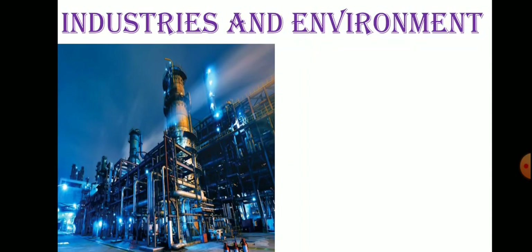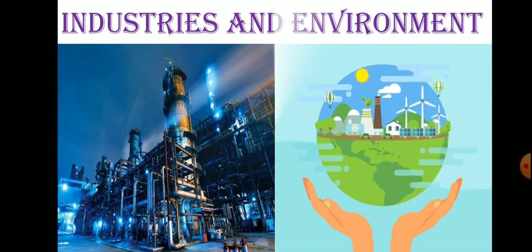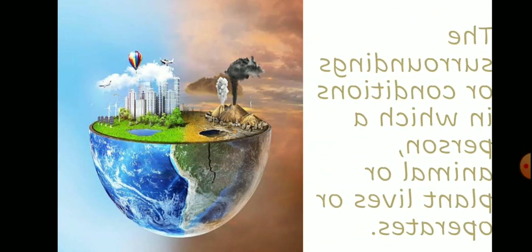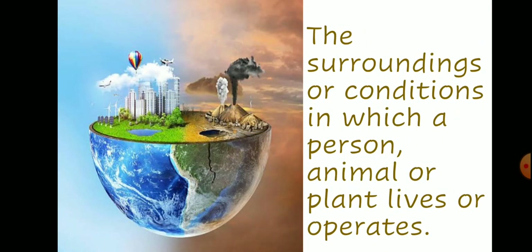Our next topic is industries and environment. Environment is the surroundings or conditions in which a person, animal, or plant lives or operates. Let's see how they are related to each other.